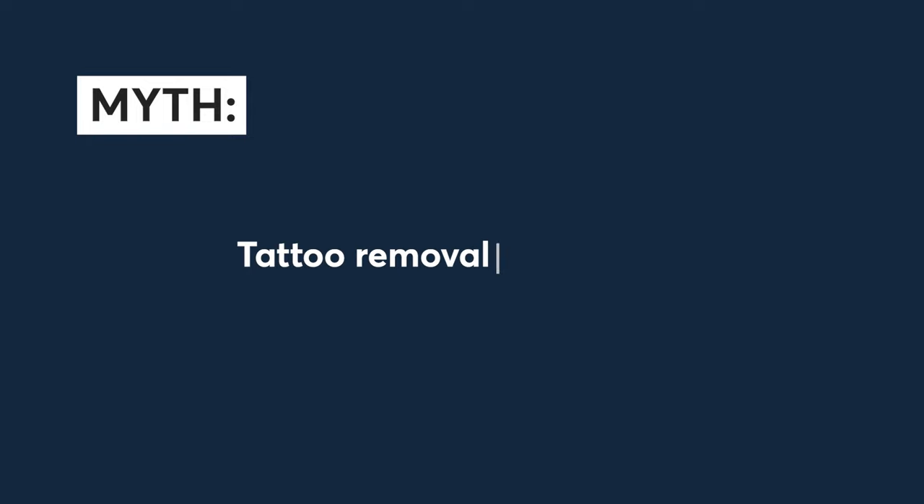Myth number ten: tattoo removal is expensive. Depending on the size of your tattoo and the quality of the machine — the machine itself is very important. Here at Pulse Light Clinic, we only use medical grade machines: we have PicoA and PicoSure. This technology is much quicker and more effective, and you need far fewer sessions than with older technology. Yes, it can be more expensive, but you're paying for the quality of the laser, the quality of the treatment, and it ensures your skin stays intact after treatment.